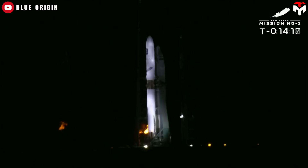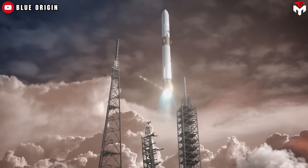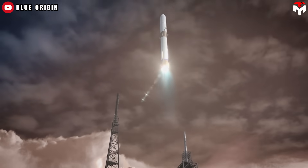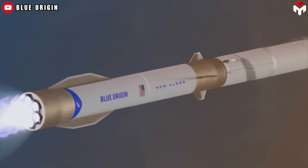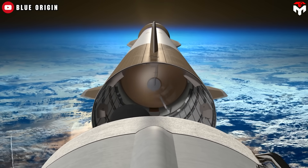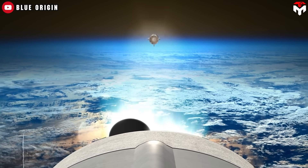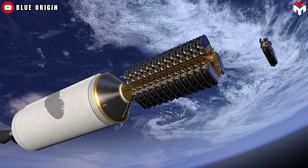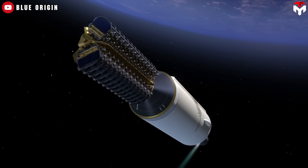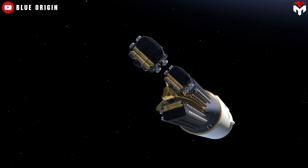The NG-1 mission will carry the Blue Ring Pathfinder, and this mission will mark the vehicle's first National Security Space Launch certification flight. Even though 2025 is just beginning, SpaceX's track record so far marks it as a breakout year for the company. Other companies like Blue Origin, while not as successful as Elon's company, have also been making slow but steady progress. After all, these are the companies that will be at the forefront of space exploration.